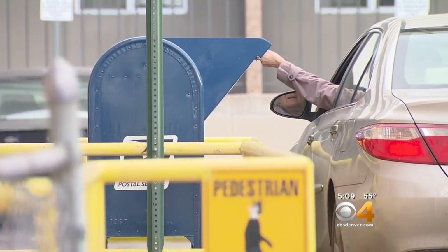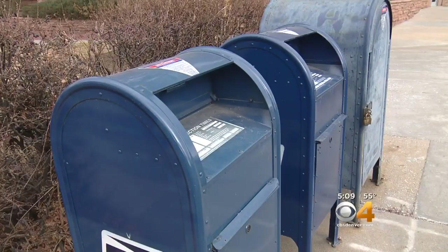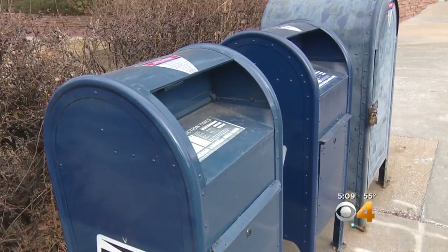And if you spot anything suspicious at a mailbox or on your bank account, immediately call police. In Denver, Joel Hillen covering Colorado First.